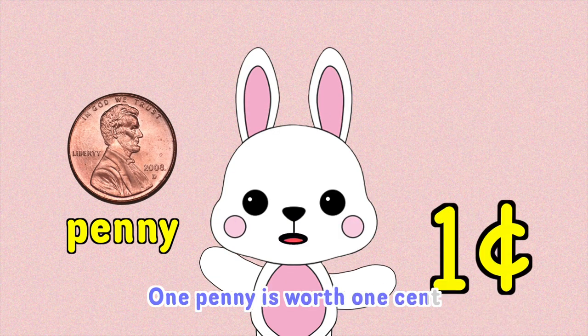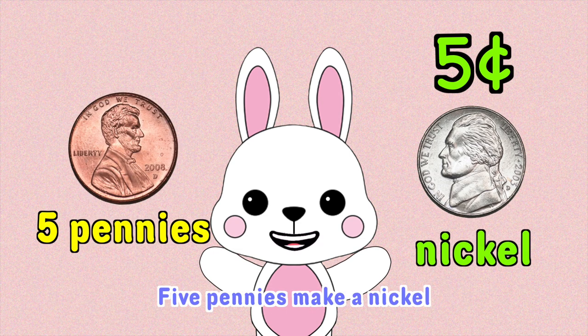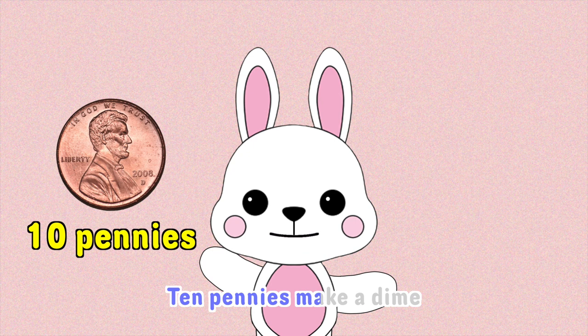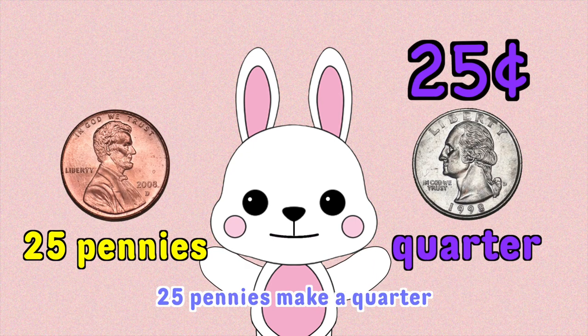One penny is one cent. Five pennies make a nickel. Ten pennies make a dime. Twenty-five pennies make a quarter.